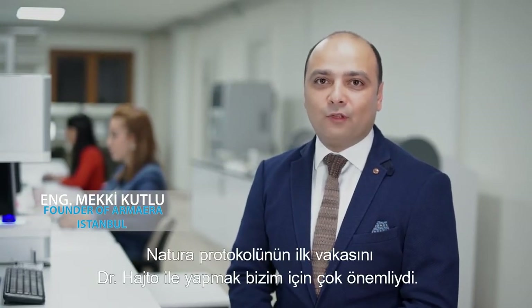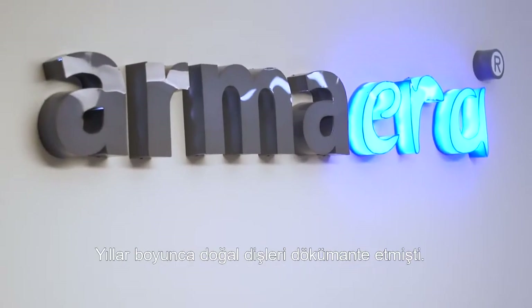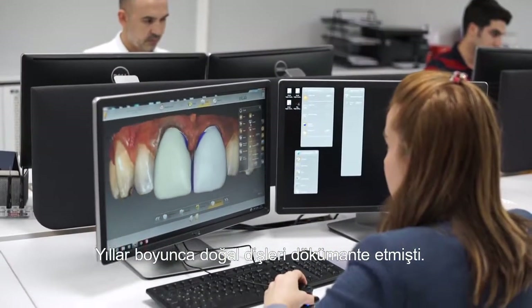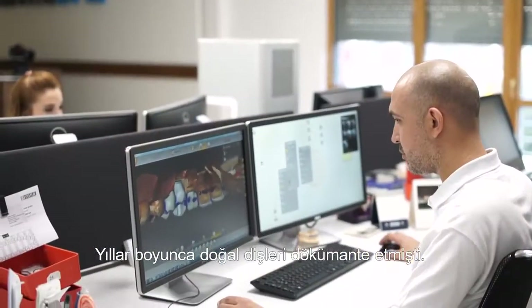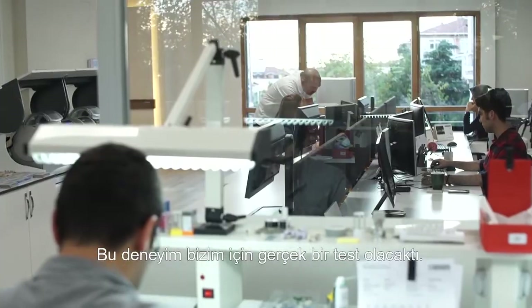It was very important for us to make the first Natura case with Dr. Hajto. He has documented natural teeth for many years and also has very high standards in aesthetics. This experience would be a real test for Natura.